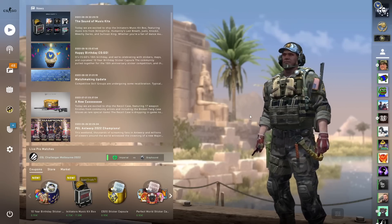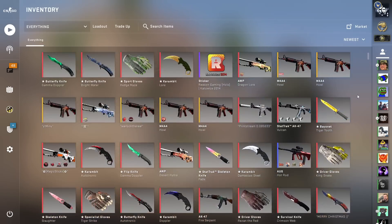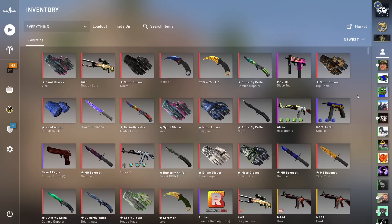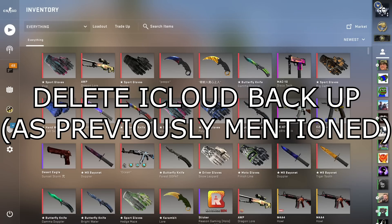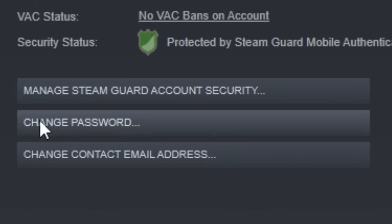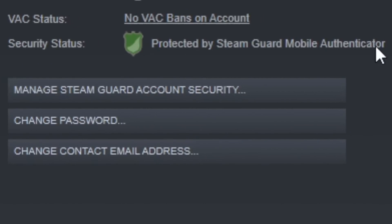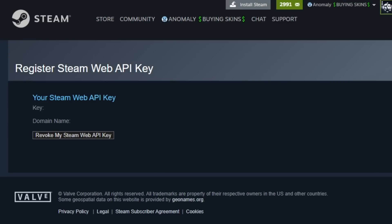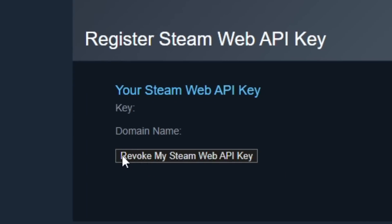However, if you've already fallen victim to the iCloud hack and you're scared your skins are stolen or your account is hijacked, then you just need to follow these steps. First, change your iCloud password. Then delete your iCloud backup for Steam, just like I mentioned before. Then you need to change your Steam password. After this, you need to remove your Steam mobile authenticator because that's been hijacked as well. Then you need to remove your API key by going to steamcommunity.com/dev/apikey and clicking Revoke My Steam Web API Key.